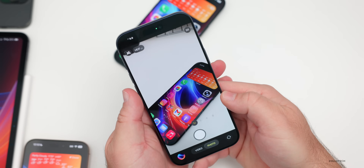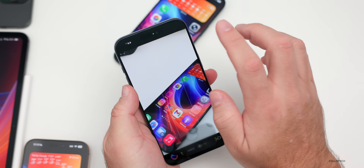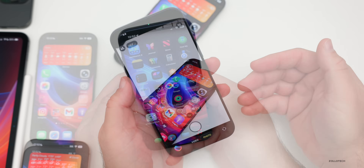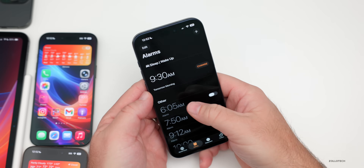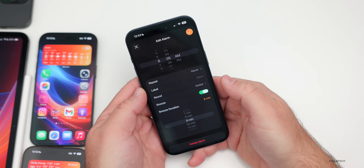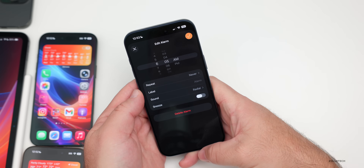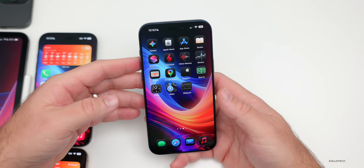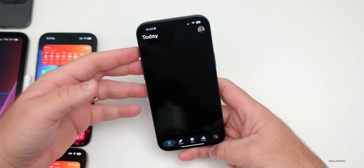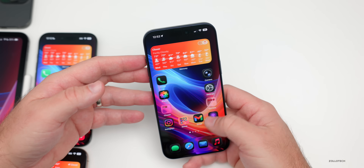In the Clock app, if you go into an alarm and turn on Snooze, you can now change the snooze duration — a nice small change. CarPlay also got some updates with widgets, and just about every Apple app was updated with the new Liquid Glass design, though it did take some time to roll out. Every icon was updated as well.